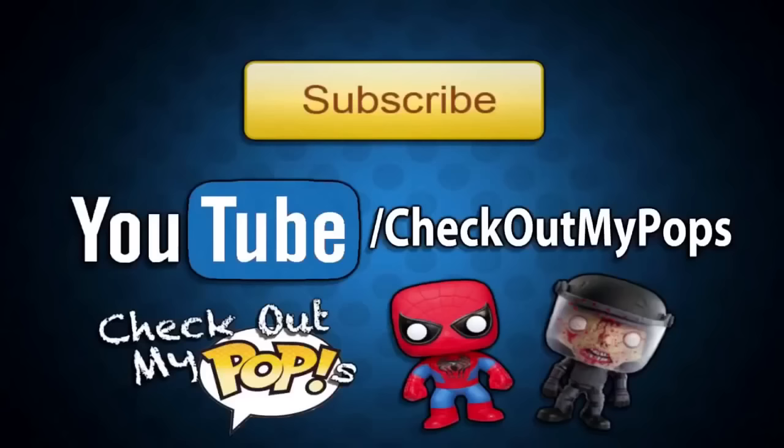I just wanted to let you guys know that yes, this channel is mainly for Funko Pops but it will also have other toys as well. So if you're a toy lover, toy collector, or just a kid who plays with toys, be sure to subscribe to this channel.